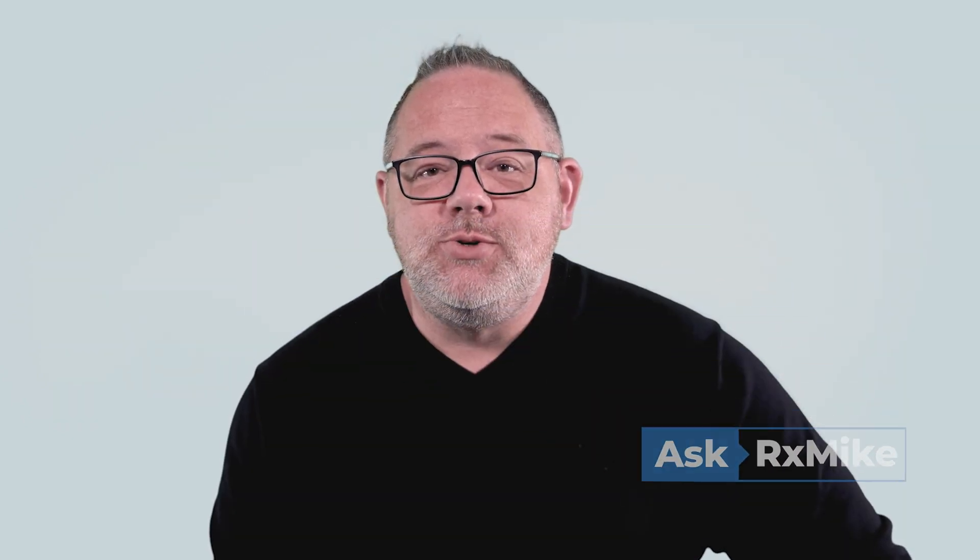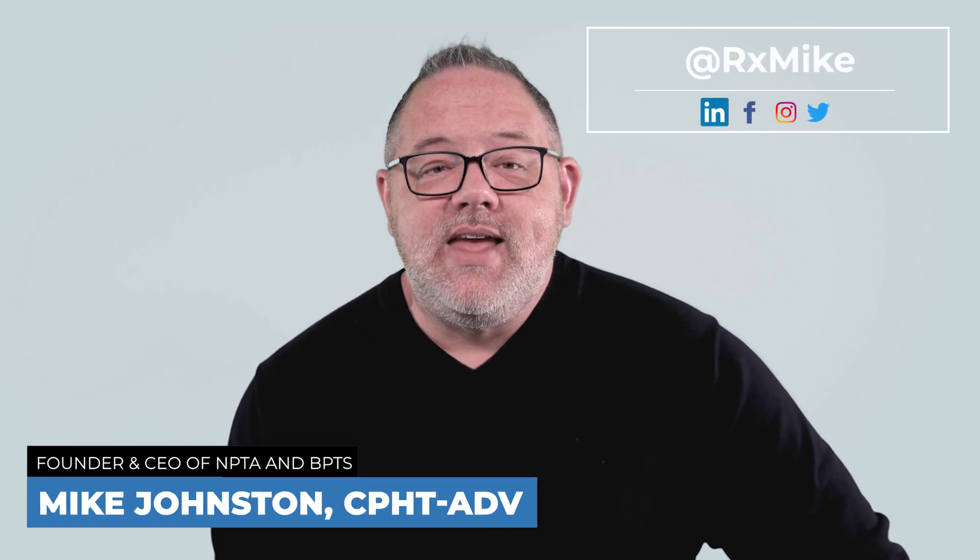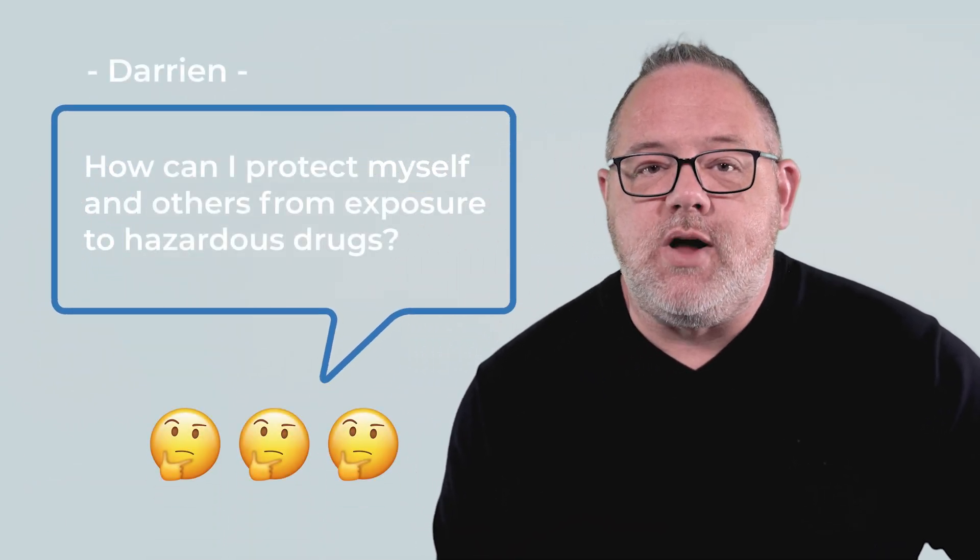Hello everyone and welcome to AskRxMike, where I answer your questions related to pharmacy practice and the pharmacy technician career. Today's question comes from Darian, and he asks: How can I protect myself and others from exposure to hazardous drugs?